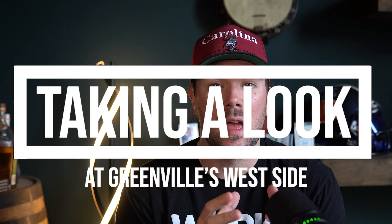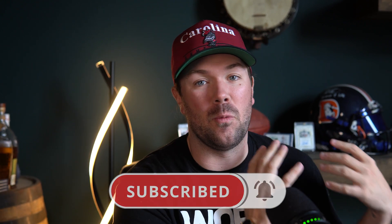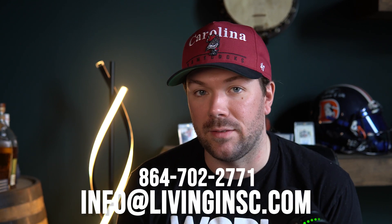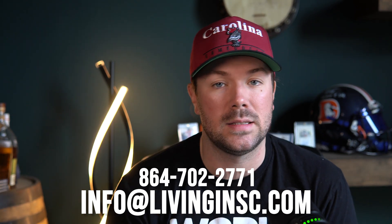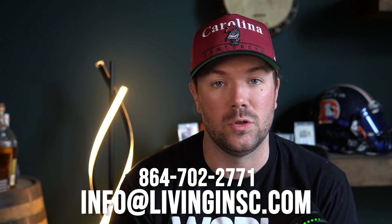What's up guys, I'm Bob Tompkins with the Living in SC team at Real Broker, and welcome back to the channel. On today's episode of Living in SC, we're going to be talking about one of Greenville's most underdeveloped areas and a great opportunity if you're potentially looking to move here and have a good strong investment on the west side of Greenville. If you're thinking about making a move to South Carolina, our team at Living in SC would love to help you. You can reach out at info@livinginsc.com or shoot us a text at the number listed below. But without any further ado, let's get into it.